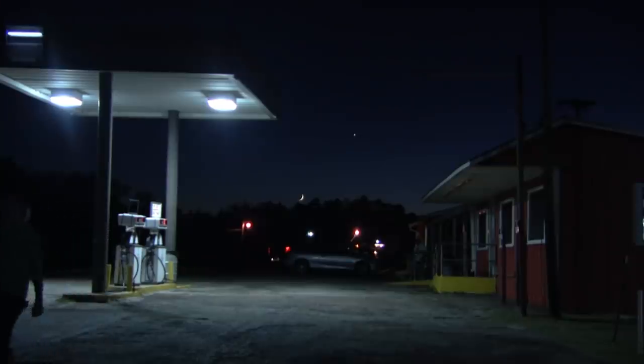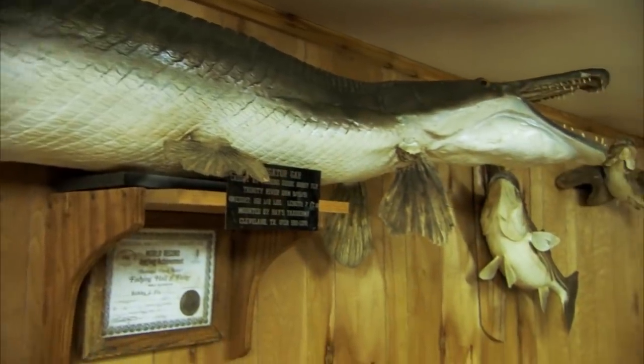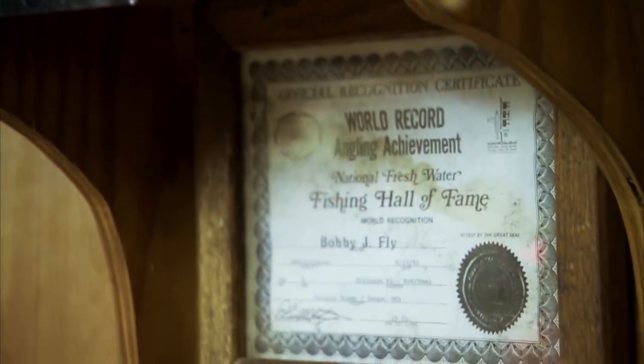At Lake Livingstone on the Trinity River in Texas, I seek out legendary fisherman Bobby Fly for some clues on how to find a giant specimen. He caught one seven feet long that put him in the Hall of Fame, and he believes there are still big gar around on the Trinity.